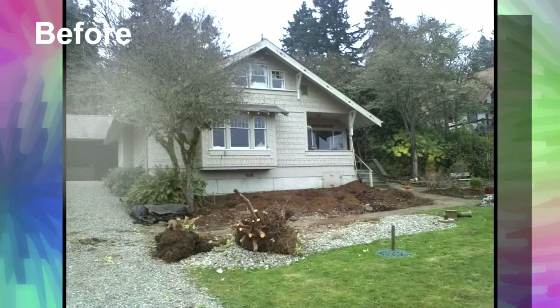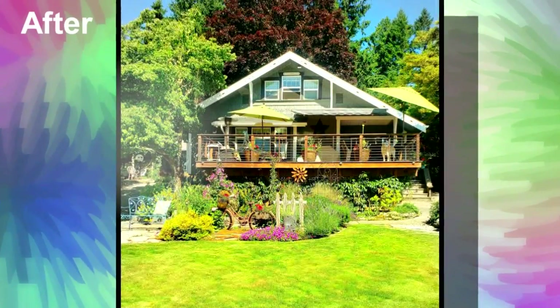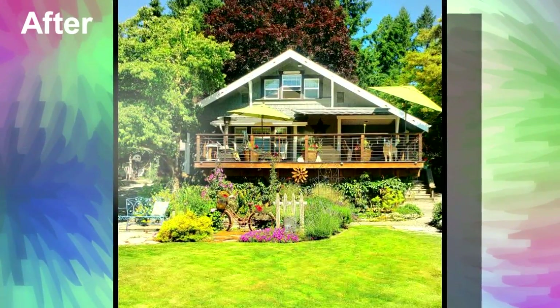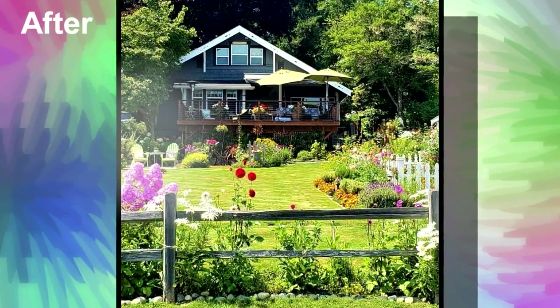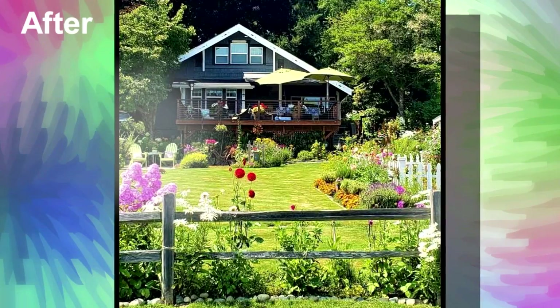Tell us about the house. How old is it? It just turned 100 years old this year. My husband and I have been working on it since the day we moved in, and we haven't stopped. It'll be eight years in August. It's only about 1,600 square feet.